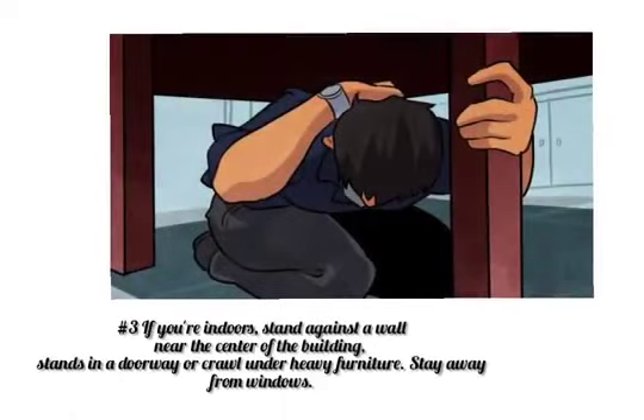If you're indoors, stand against a wall near the center of the building, stand in a doorway, or crawl under heavy furniture. Stay away from windows.